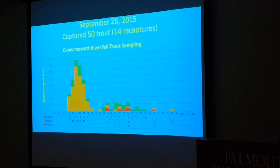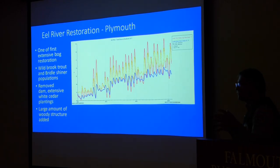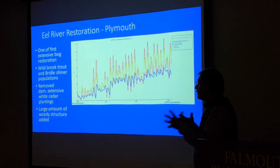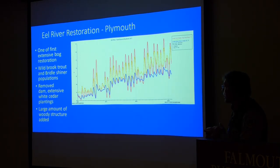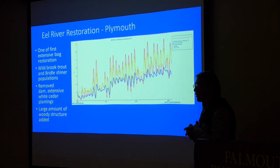I want to talk about some other restoration experiences, particularly regarding cranberry bog restorations on these wild brook trout streams. One of the first extensive bog restorations was on the Eel River in Plymouth — it had wild brook trout and also the state-endangered bridle shiner. They removed a dam, did extensive white cedar plantings, and added a large amount of woody structure to the stream. But one of the things we were very concerned about was temperature.